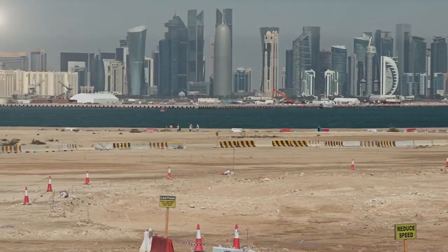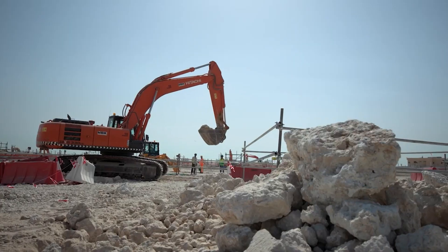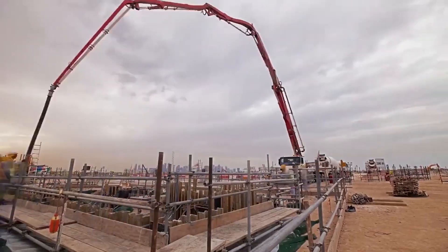Now that we understand why they built Stadium 974, let's get into the how. The idea for the stadium first became public in November of 2017, when the design was unveiled by an architecture firm based in Madrid called Fenwick-Iribarren Architects. The design was clearly bold and innovative, but the core theme was always sustainability. Construction began in 2018 after a local Qatari company called HBK Contracting was announced as the main contractor.